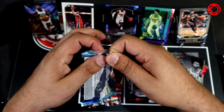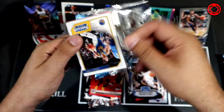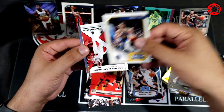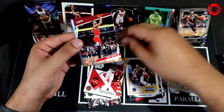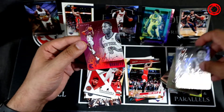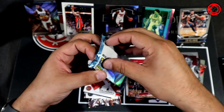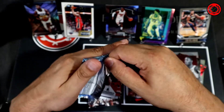Pack six: Jordan Poole first out. We've got a Carmelo. Coby White. Matisse Thybulle. And RJ Barrett in the pink. I've noticed we haven't had a Ja or a Zion yet — I don't know, Panini, I might be onto you here. Maybe somebody went through and took out all the Zions and Jas and replaced them with other stuff.